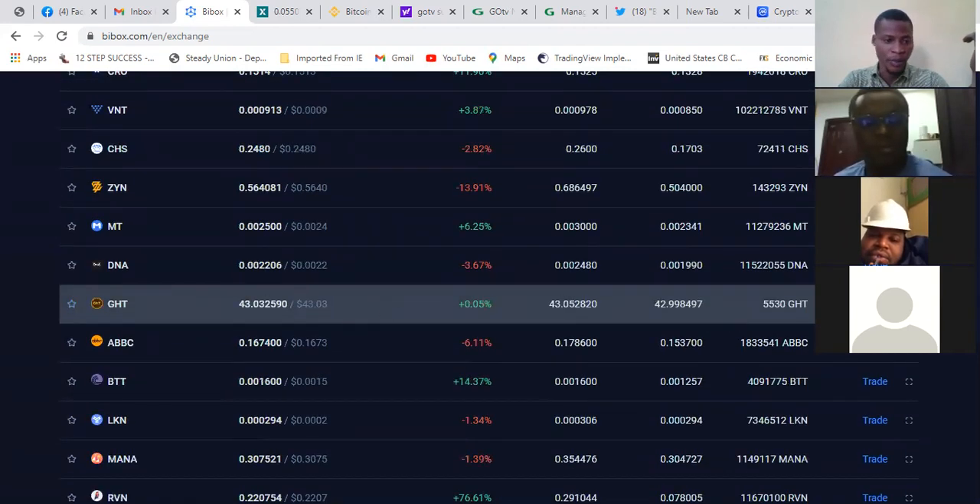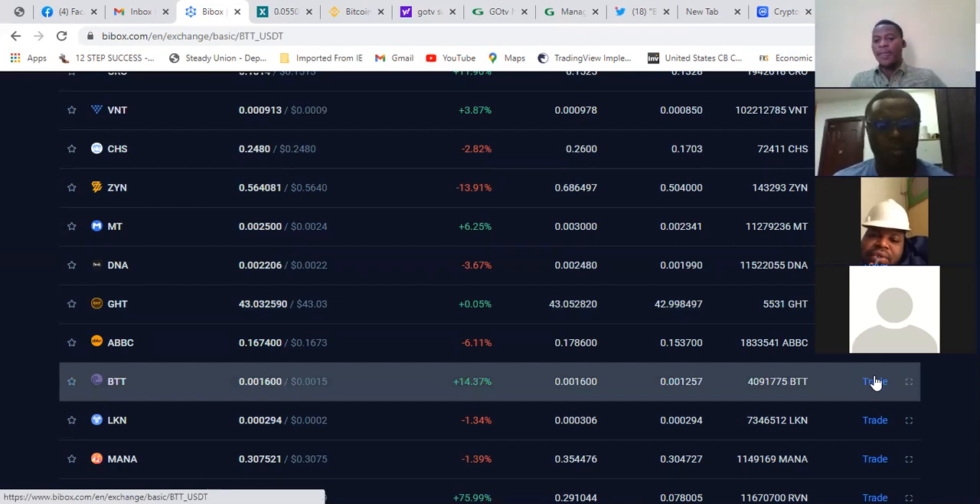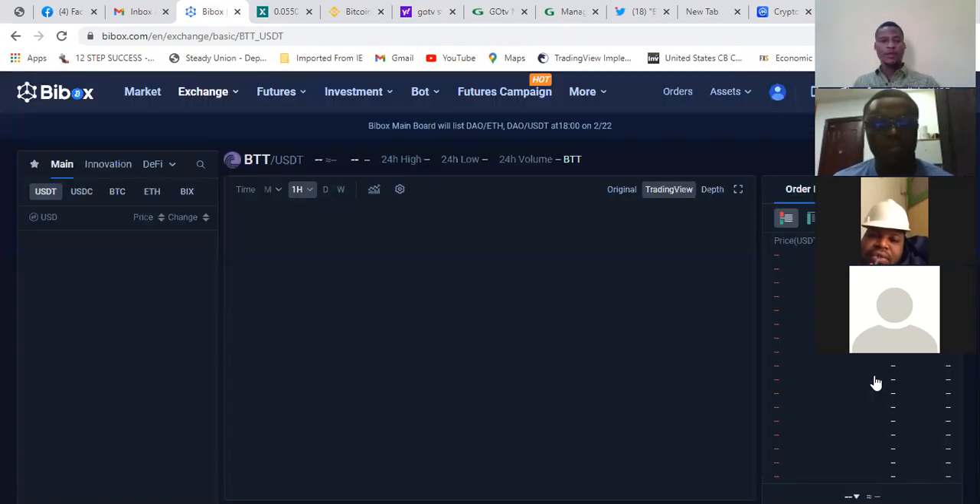You click on trade, you must have your money, you convert your money. Once you have your Bitcoin, you can trade the coin.